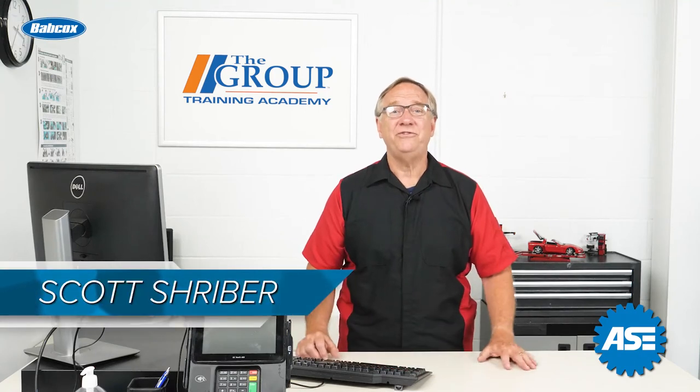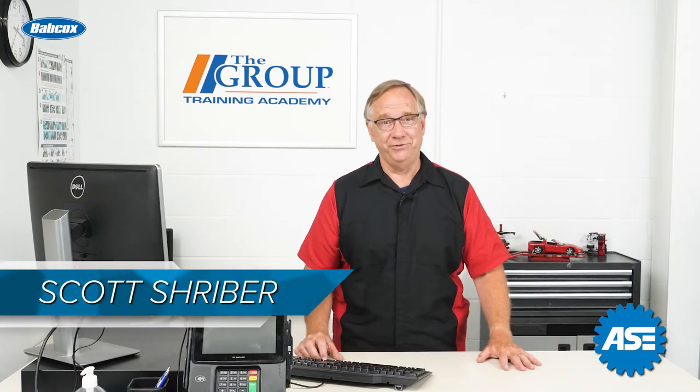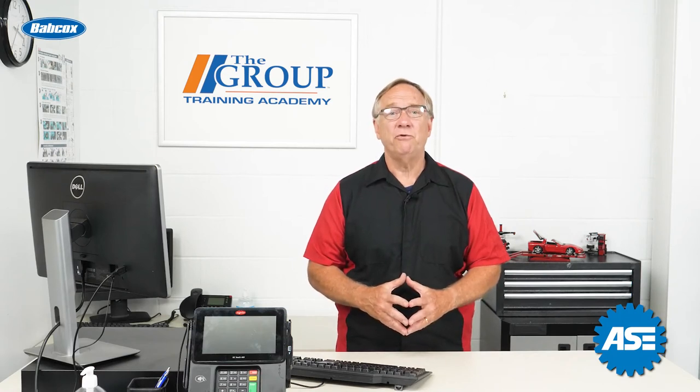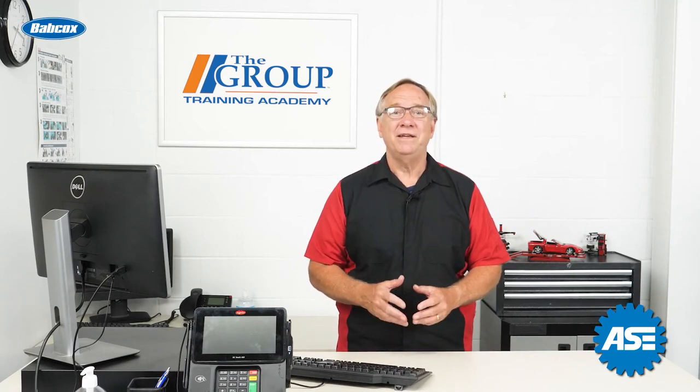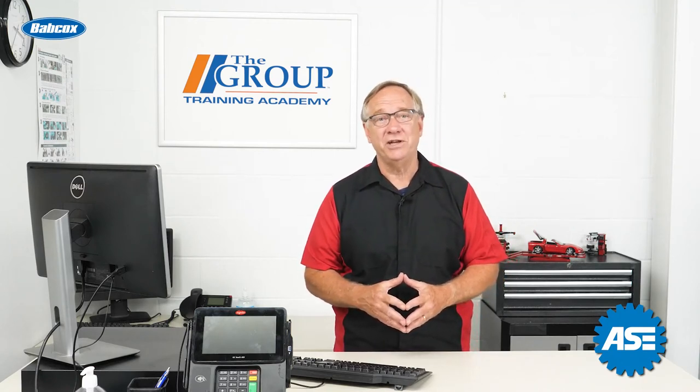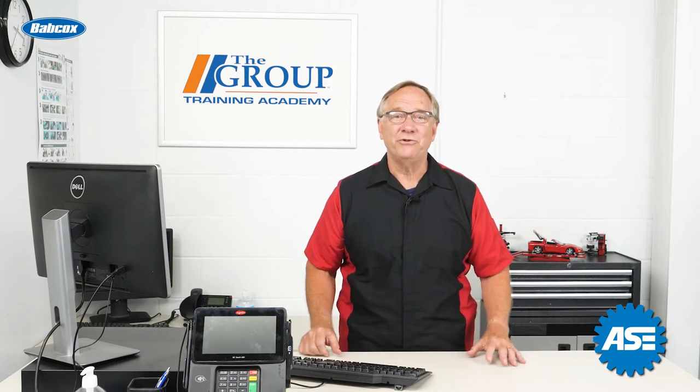Welcome to the ASC C1 test prep videos. Today we are kicking off the series to help you prepare for the C1 test. It's an exciting portion of your career to add the ASC C1 certification to your list of professional credentials.